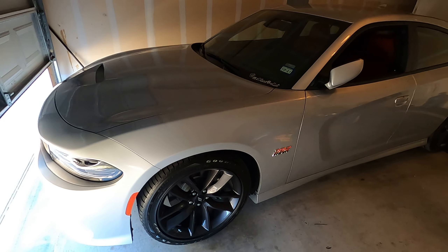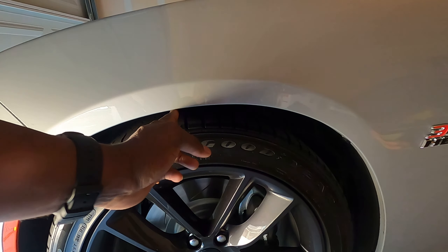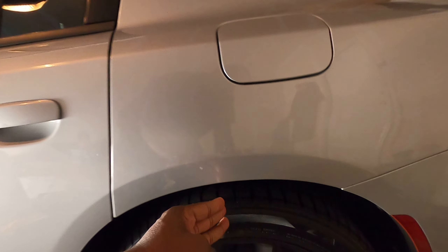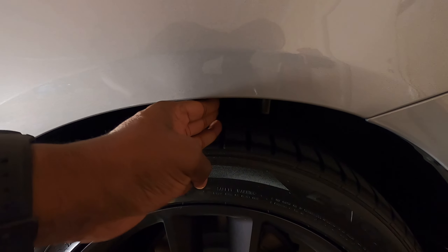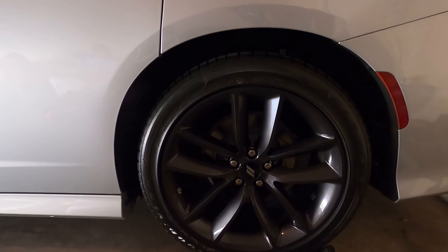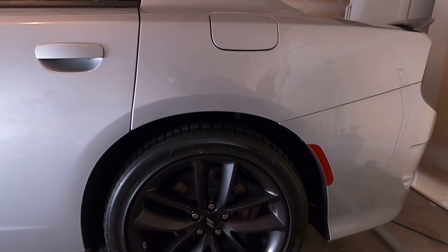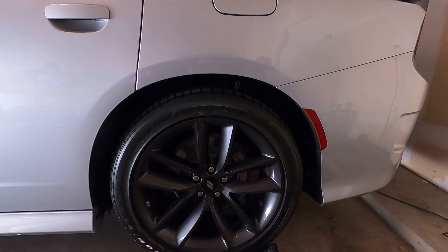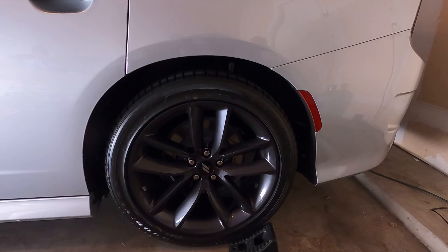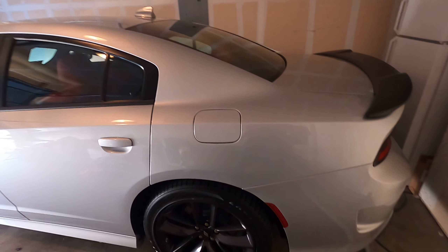I just want to give a quick update on the car. The springs are in and the fender gap is about to be gone — two fingers right now in the front and three in the back. We're gonna eliminate that, drop it down, and get rid of it. After I get the suspension done, I'll go ahead and decide on what wheels I want.